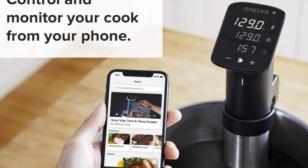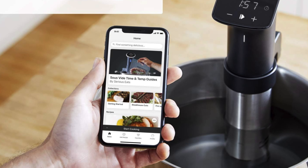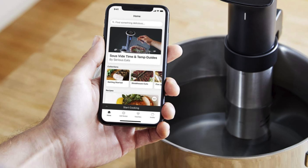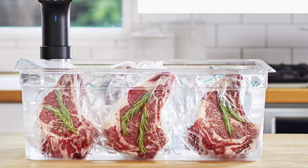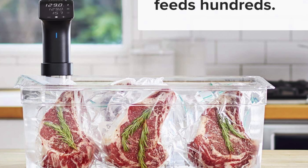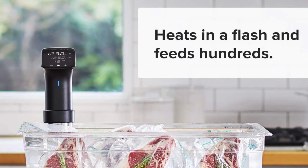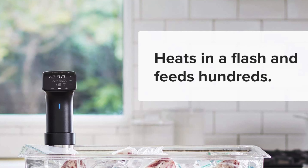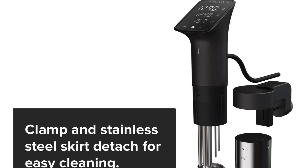Adjustable detachable clamp: the clamp on this is like a universal TV remote but for pots — it latches onto just about any pot size, making it the culinary equivalent of a chameleon. High wattage: with 1200 watts of power, it's like strapping a rocket to your cooking, ready to heat a small swimming pool if you fancy sous vide-ing your entire dinner. Wi-Fi enabled: comes with its own app, turning your smartphone into a culinary command center.